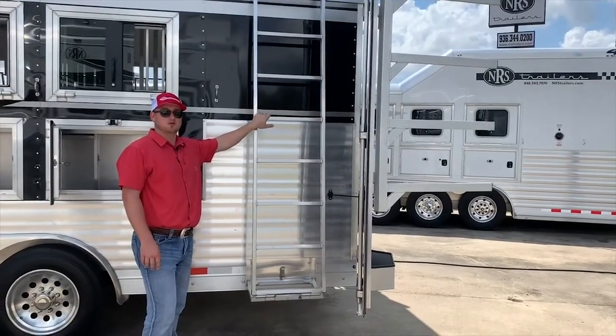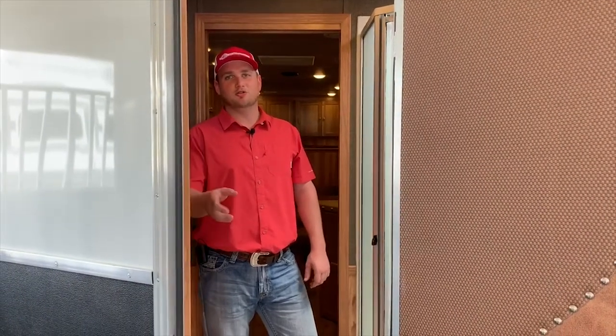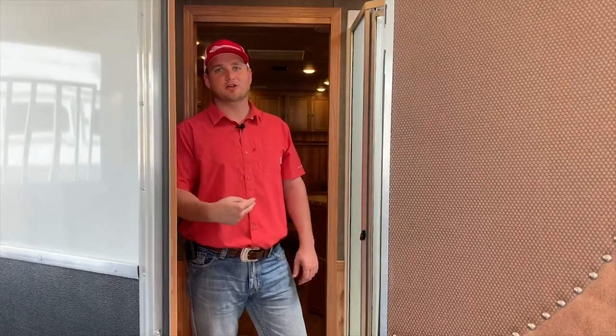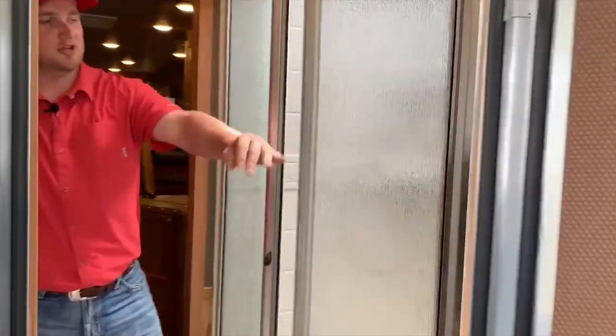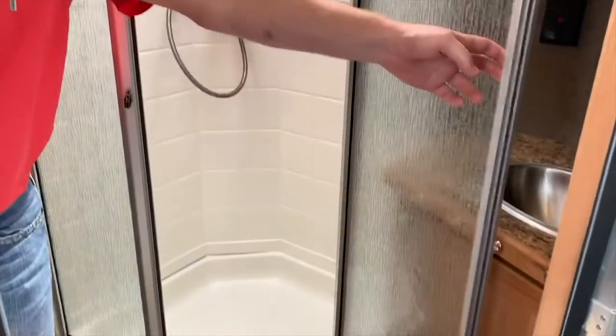Now let's go inside — we're in the living quarters right now. You are in the horse area as well, so it does have a walk-through, making it nice and easy when you're going down the road or if you want to check on the horses. Starting in the bathroom, you have a big nice shower as you first step in — it's not going to be cramped. It does have a removable shower head as well.